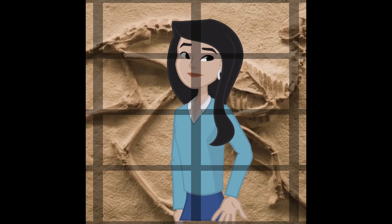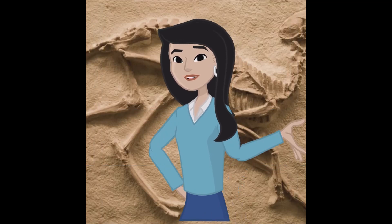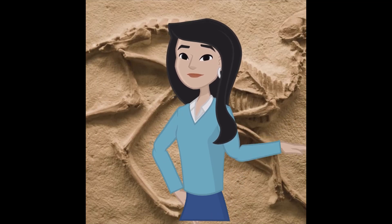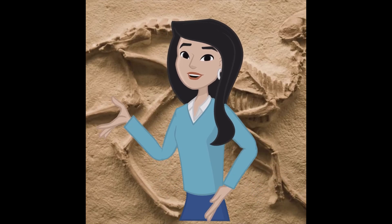Over time, layers of sediment accumulate over the buried remains. As these layers build up, the weight increases, creating pressure. This pressure, combined with the presence of mineral-rich water percolating through the sediment, helps in the process of permineralization.